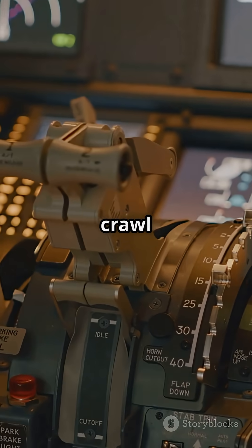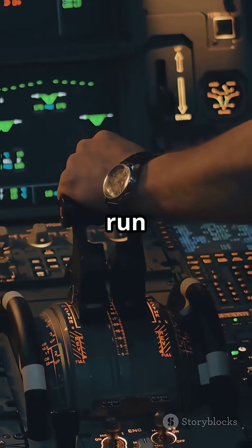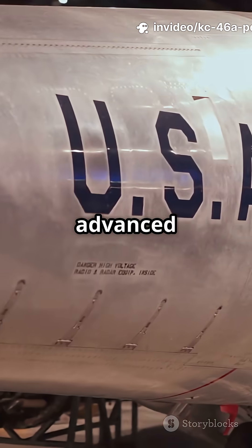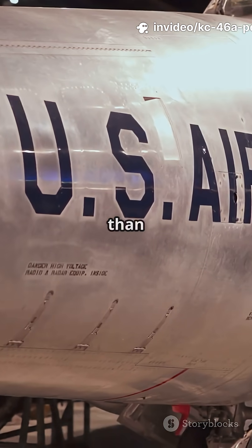Boom operators don't crawl in the back anymore — they run the show from the cockpit using 3D cameras and sensors. Plus, advanced defensive systems keep the crews safer than ever.